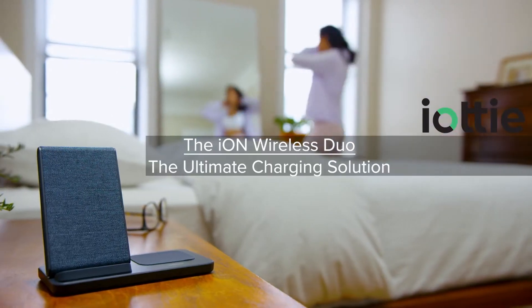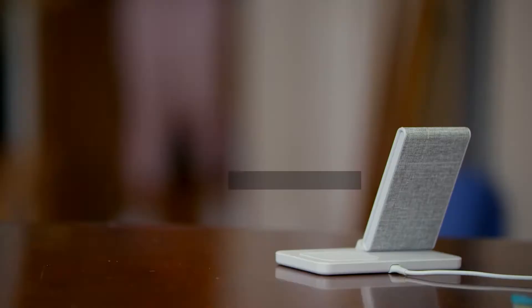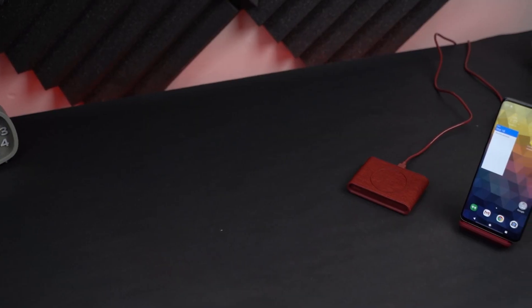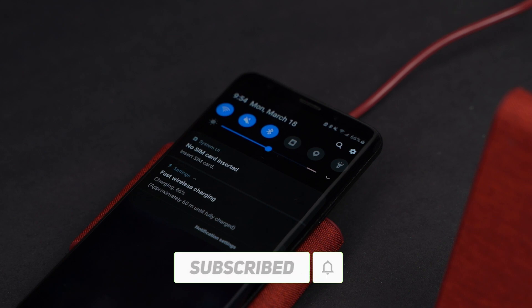The ION Wireless Stand is another excellent wireless charger that can charge your phone in portrait or landscape orientation. It has a fabric finish that adds some flare to your desk or nightstand, and a USB-A port on the back that lets you charge another device with a cable.